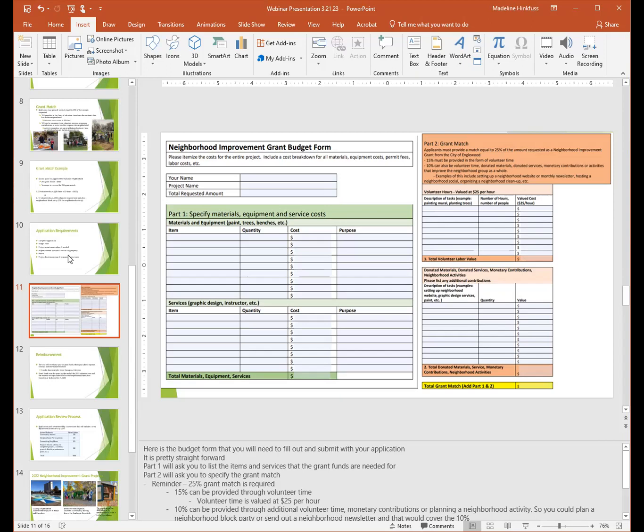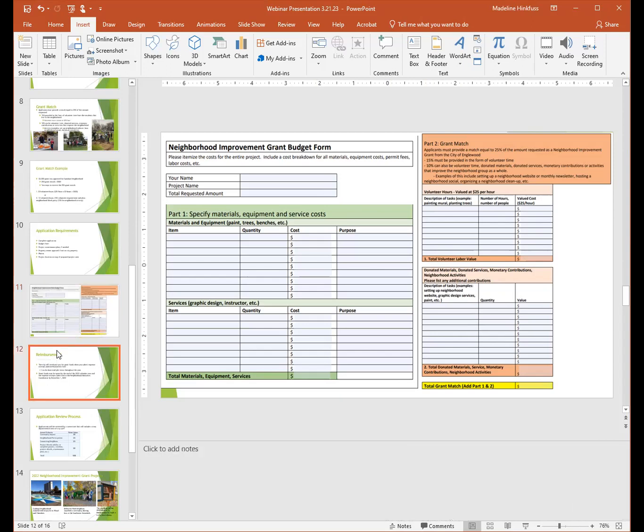The budget form is divided into materials and equipment and services, then you total that number. Part two asks you to specify the grant match — this is required. You will list volunteer hours, total those, and then list donated materials, services, or activities you plan to do. Keep in mind that permit fees are not waived, so you will need to include those. If you have questions on whether you need a permit, just reach out. The form is also listed on the grant website and is fillable — just download, fill it in, and attach it to the application.